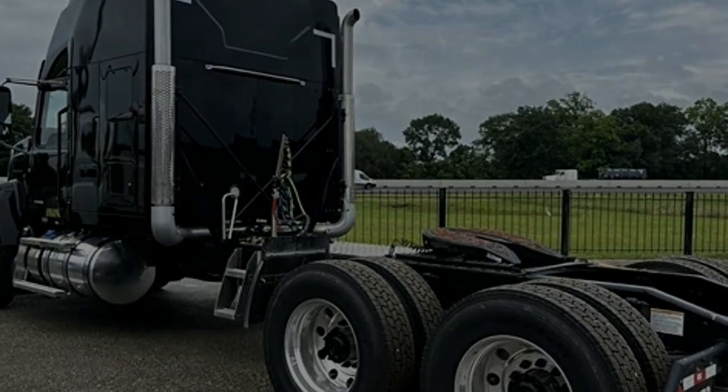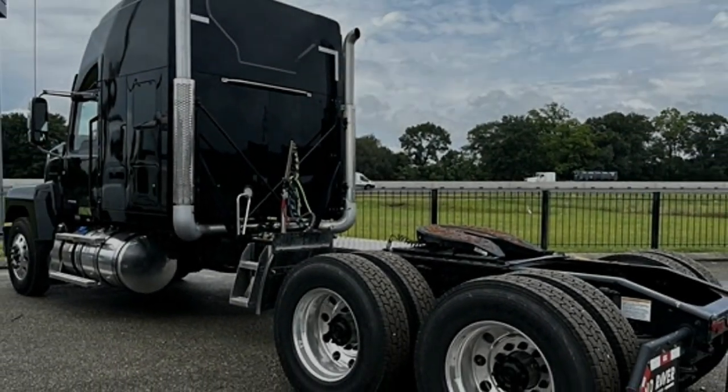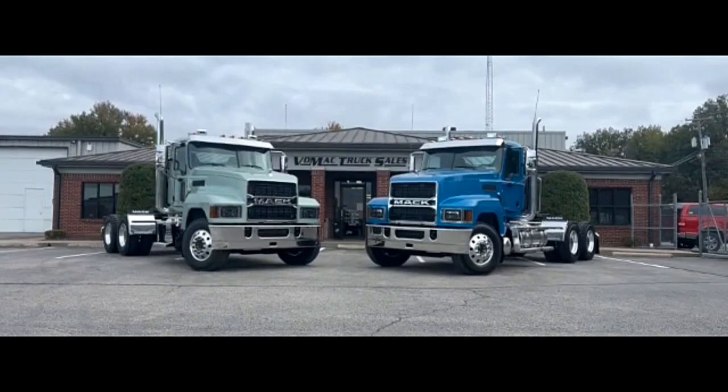Mack trucks are known for their fuel efficiency, and the Pinnacle 64T is no exception. It is equipped with technologies such as Mack Energy Recovery Technology, which helps improve fuel economy by recovering energy during braking and deceleration.